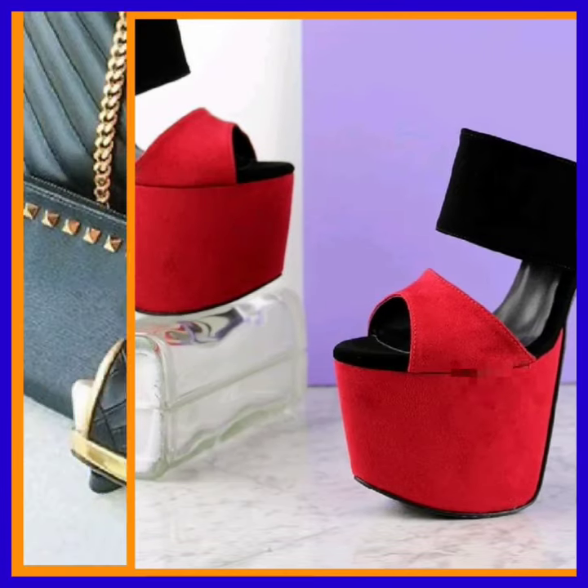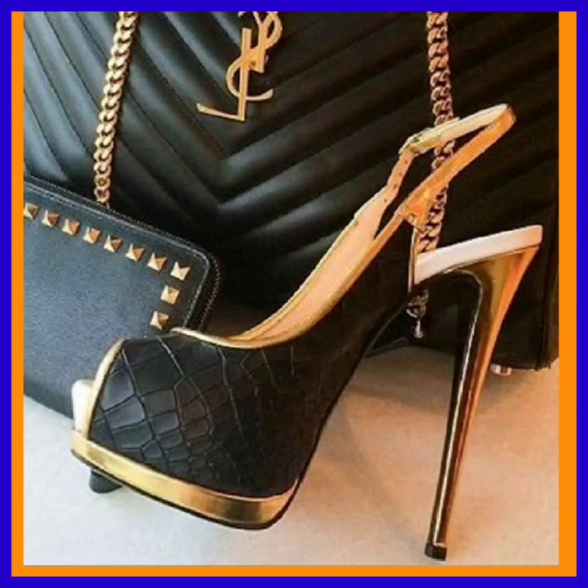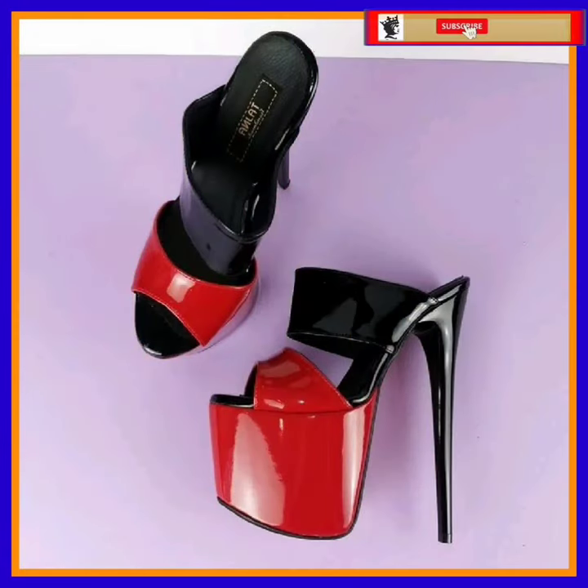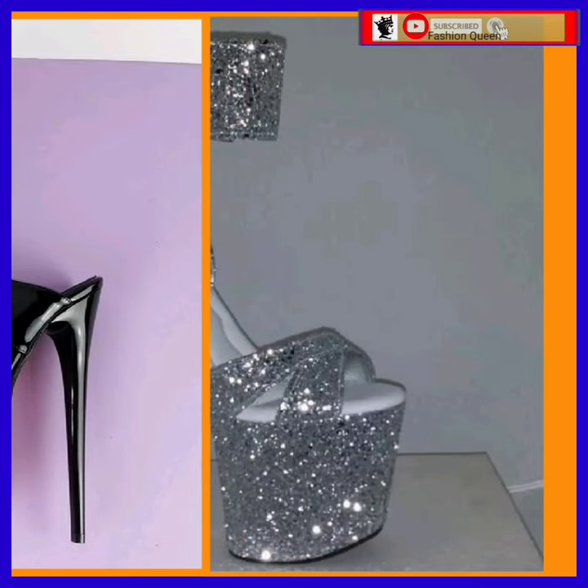This type of footwear goes with everything — whether it's western or traditional, it looks really beautiful with both. It enhances your personality, makes your outfit more pretty, and makes it more beautiful, so you can get ideas from that.